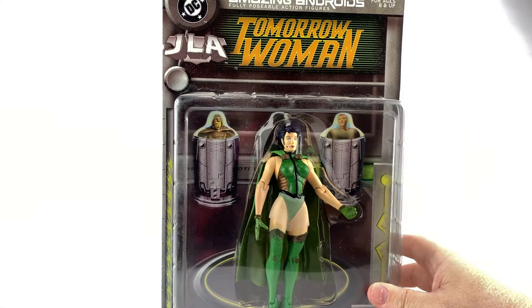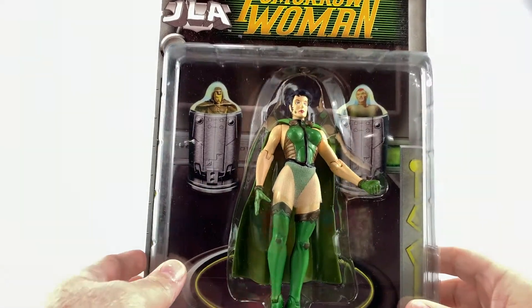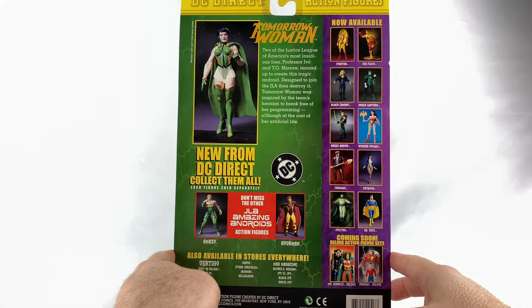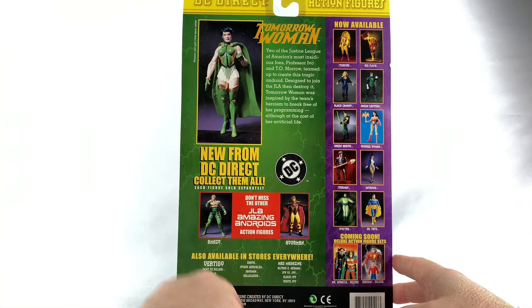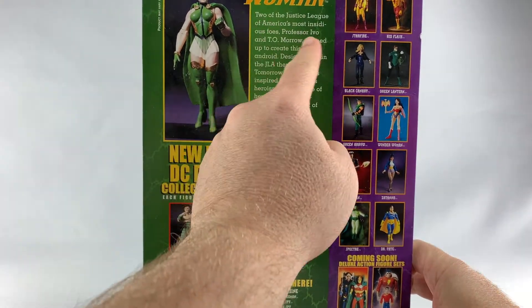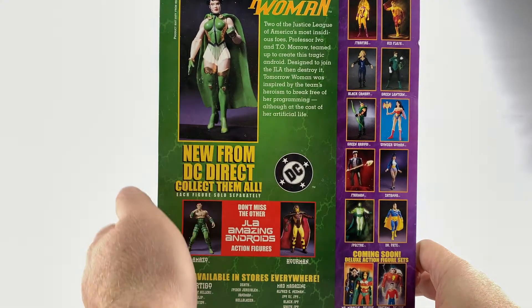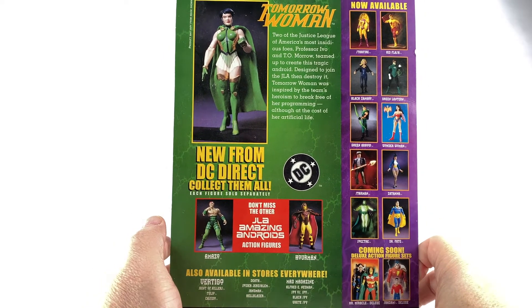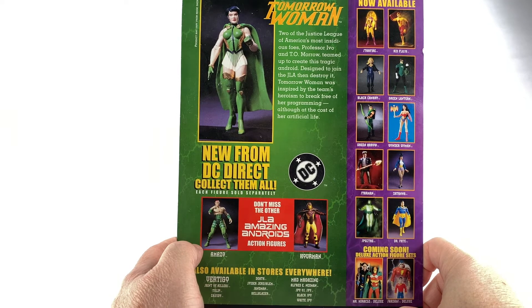Let's take a look at this action figure up close. Tomorrow Woman — just a nice sculpt. Now remember, this came out around 2000. Looking at the copyright — yep, it does say 2000 down there at the bottom. And looking at the backstory, yes, I was correct. It doesn't tell me the exact issue she debuted in, but she was actually a one-and-done character created by Howard Porter and Grant Morrison.